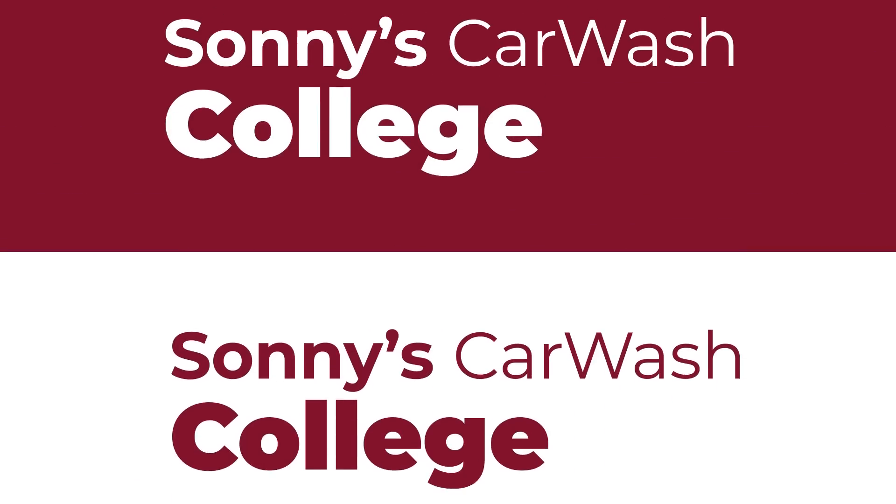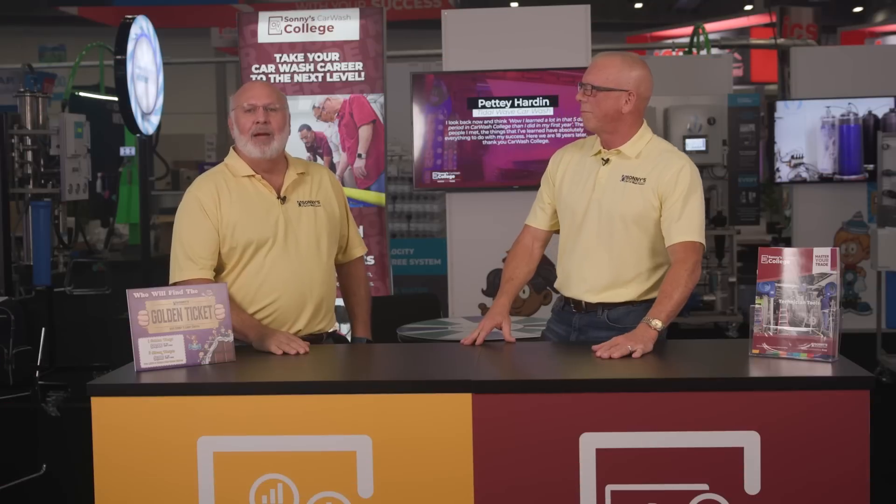With the housekeeping out of the way, let's start things off with the legendary Bob Fox from Car Wash College. Hey, I'm over here in the middle of Sonny's booth with Bob Fox. Bob, tell everybody what's new with Car Wash College.